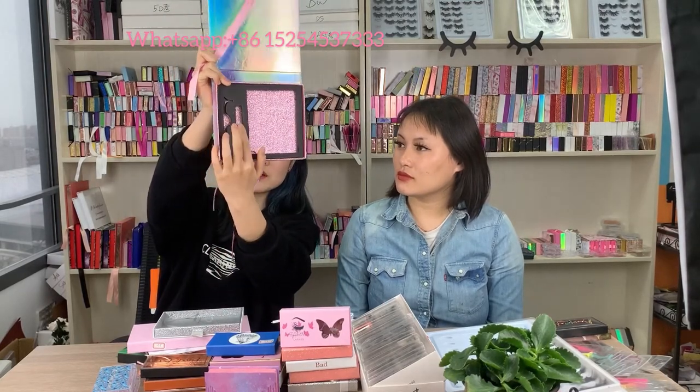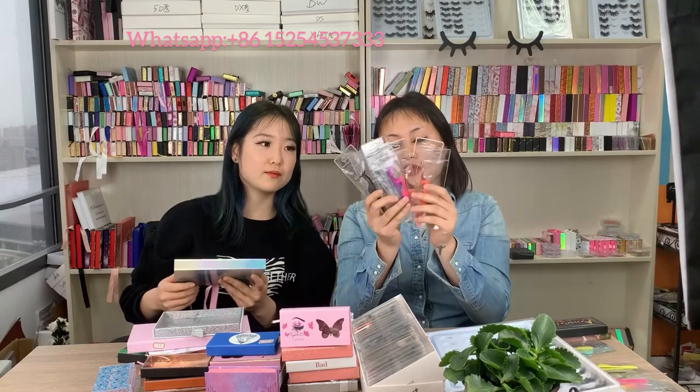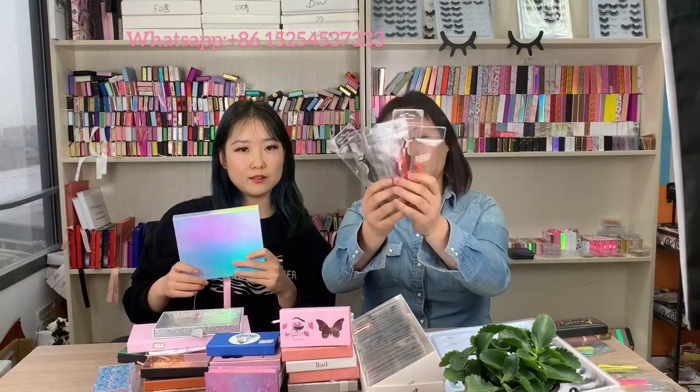We have 10 different colored tweezers and we can customize your logo on them. These are really good quality tweezers at a very affordable price. We can also customize your logo and brand name on the tweezers, as well as on the lash glue and glue pin.